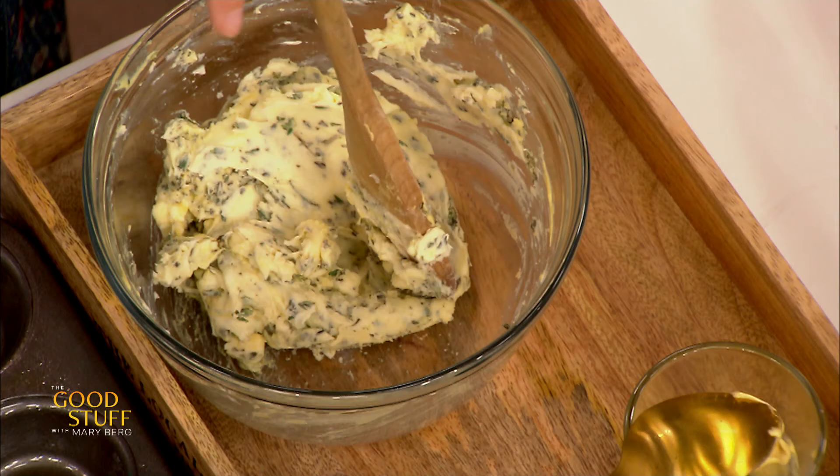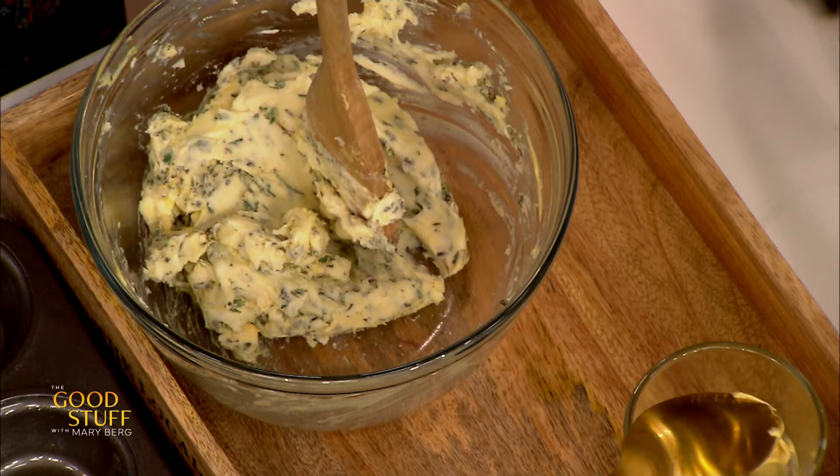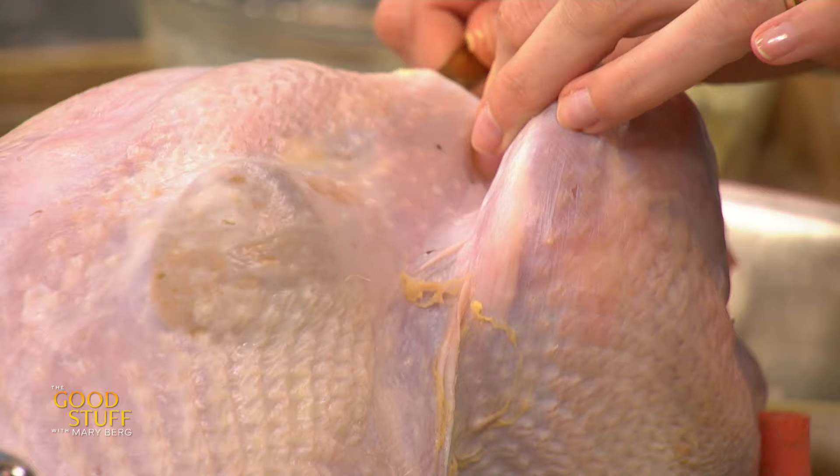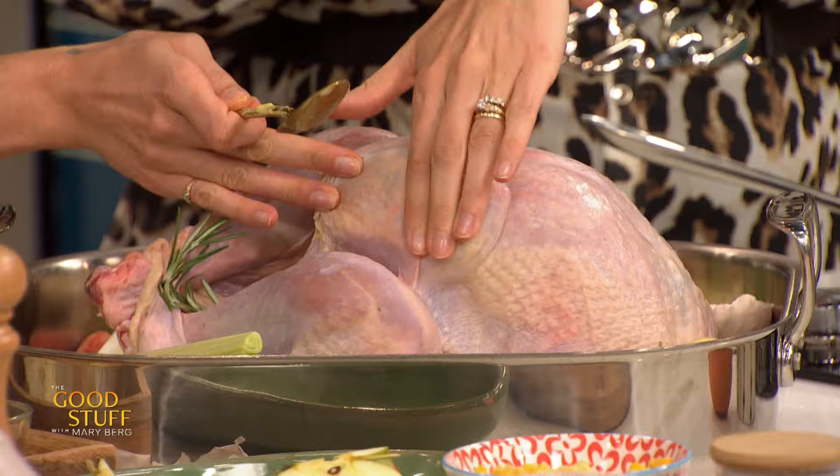I've never put mustard in my compound butter before. So now the key here, Mary — I'm gonna get you to get your hands dirty. We want to keep this bird nice and moist, so you're going to make your way underneath that breast skin and pop in some butter and give it a little massage. I use the back of a spoon so you're not just getting your fingers all in there. Make sure your butter is at room temperature so it spreads around evenly — if it's not at room temperature, that butter's not spreading anywhere.